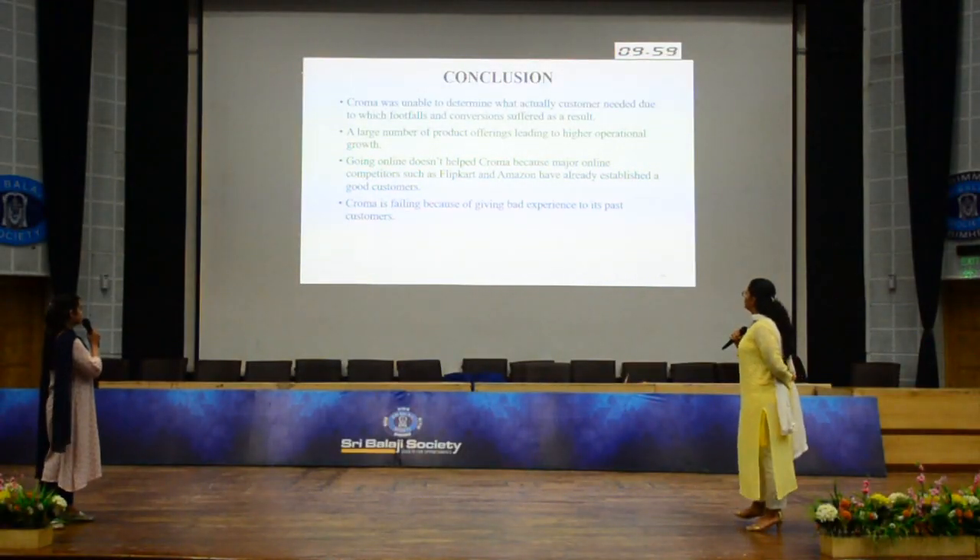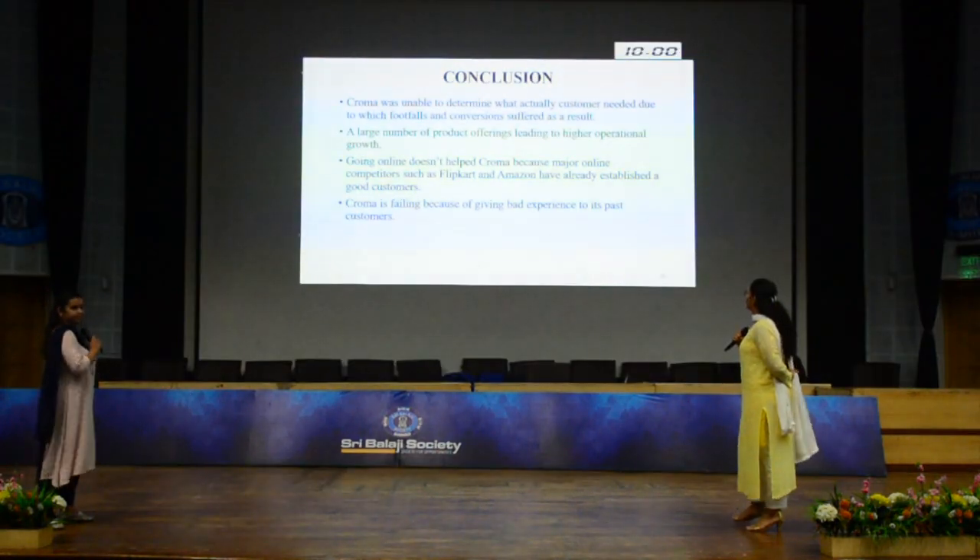Now the conclusion: Chroma was unable to determine customer needs effectively, contributing to its struggles in the competitive retail market.